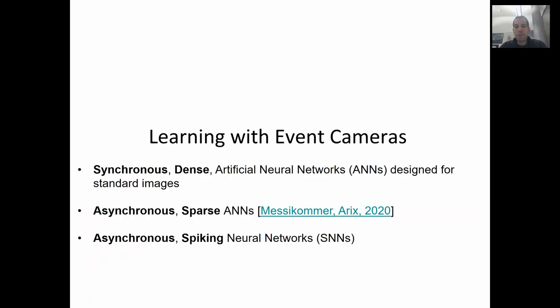Recently, we started working on deep learning with event cameras. There are currently three distinct approaches. The first one is to use synchronous dense artificial neural networks originally designed for standard images. The second one consists of converting models trained on synchronous image-like event representations into asynchronous models with identical output, thus directly leveraging the intrinsic asynchronous and sparse nature of the event data. Finally, the third one consists of the use of asynchronous spiking neural networks. In this talk, I will only review the first one and show an application to image reconstruction.